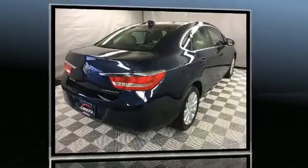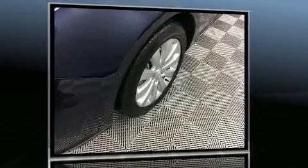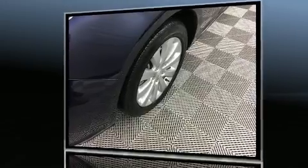The following features are included: front and rear reading lights, a trip computer, an outside temperature display, and a split-folding rear seat.